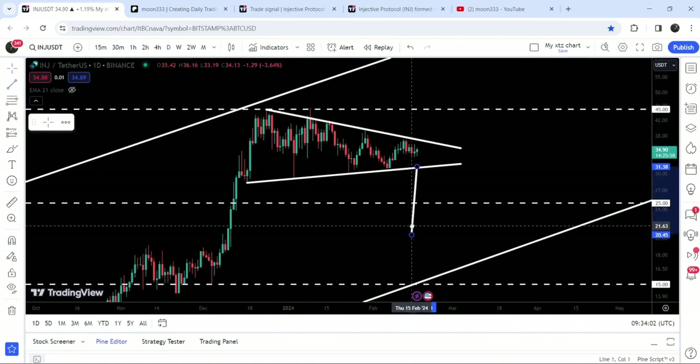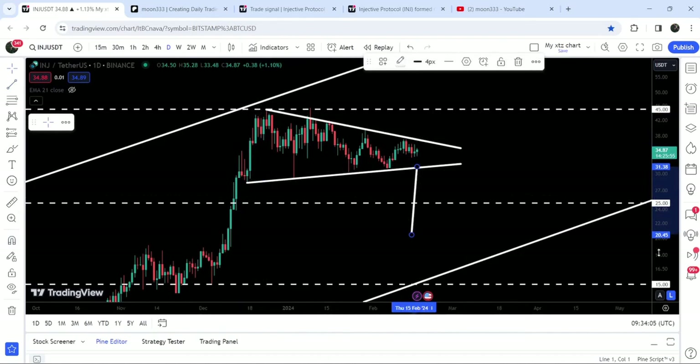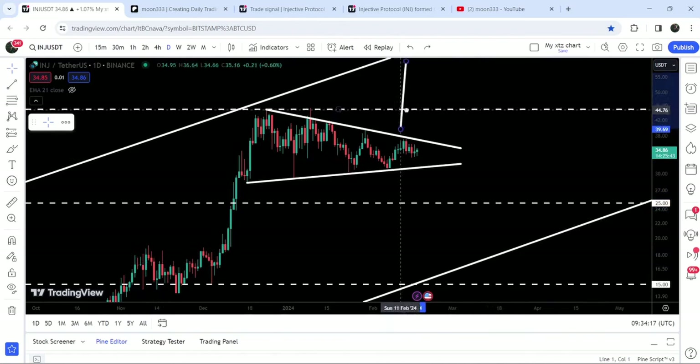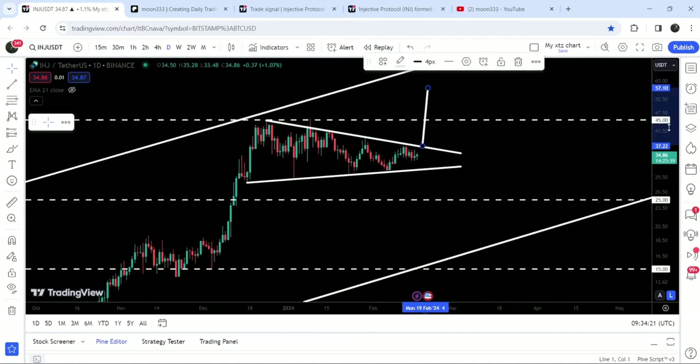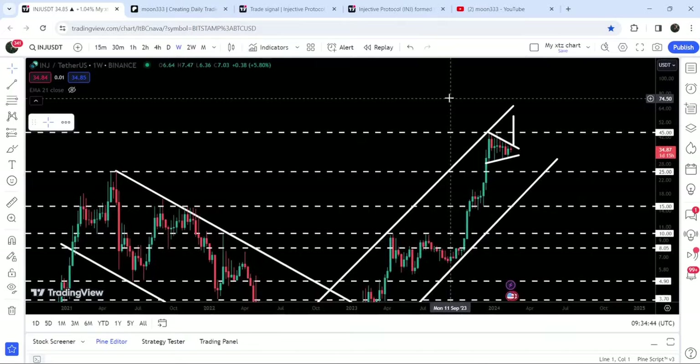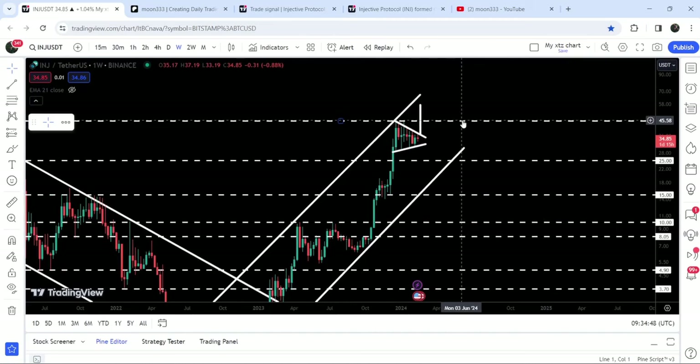Now after squeezing inside this triangle, I'm expecting that soon it can break out. If the price breaks down the support, the target to the downside can be approximately $20.45, and there is a probability that the price may also test the support of this big channel somewhere around $17. In case of breaking out to the upside, the target can be approximately $57.10, and after that it may make another powerful attempt to break out the resistance of this up channel. The next upcoming resistance on the seven-day time frame chart is at $45, and once the price breaks it out, this resistance will be flipped into a very strong long-term support.